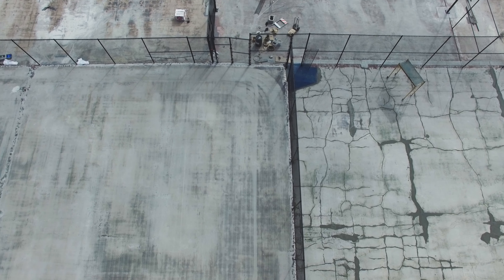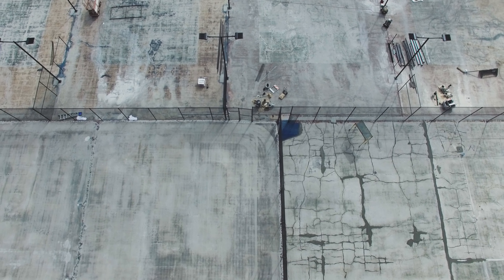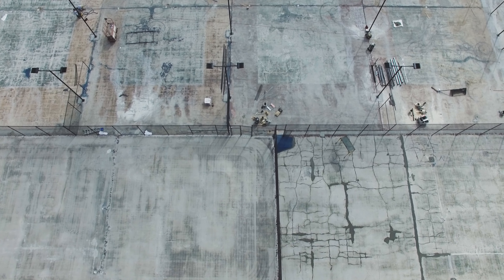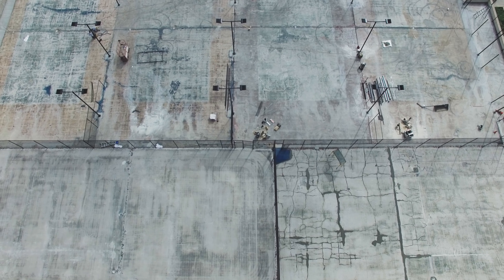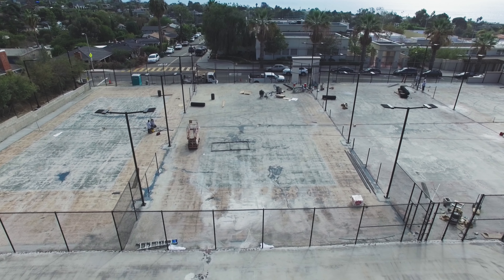The courts hadn't been renovated in a long time, so you had a buildup of really old surfacing that had to be taken off. In addition to that, you had some failures in the existing light poles, and the chain link fence had just worn over time because it wasn't vinyl coated like it is now.